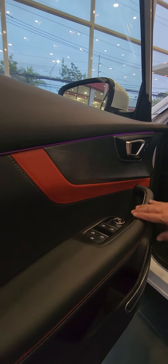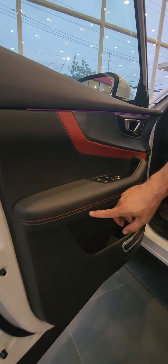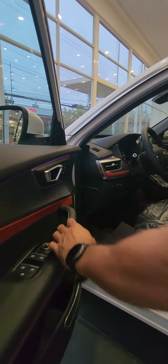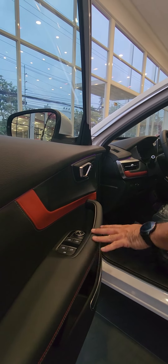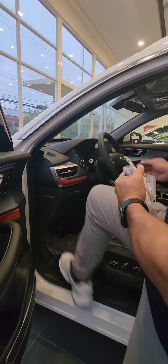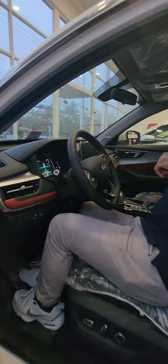It's made of leather with red and white threads. The controls for the window and the doors are actually located right here. As we go inside, we have six speakers.